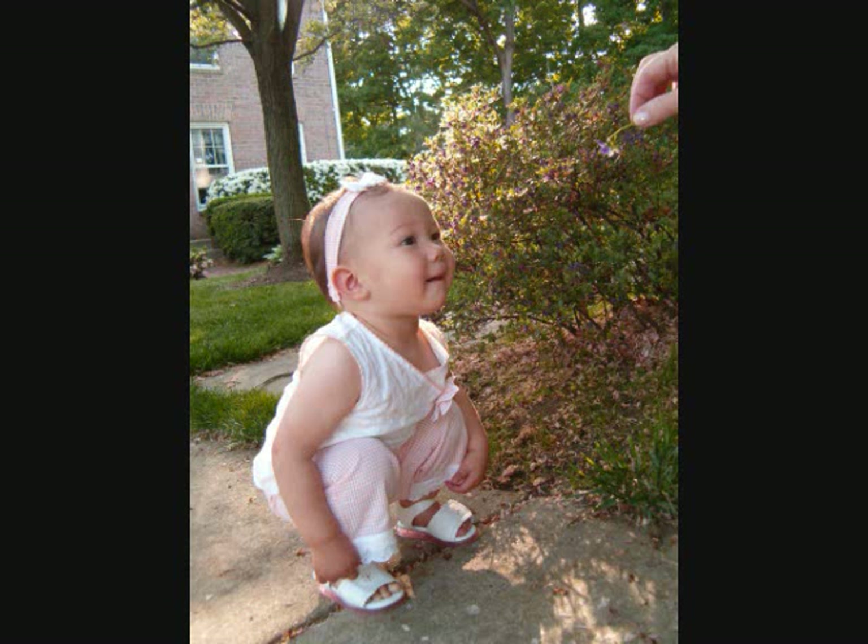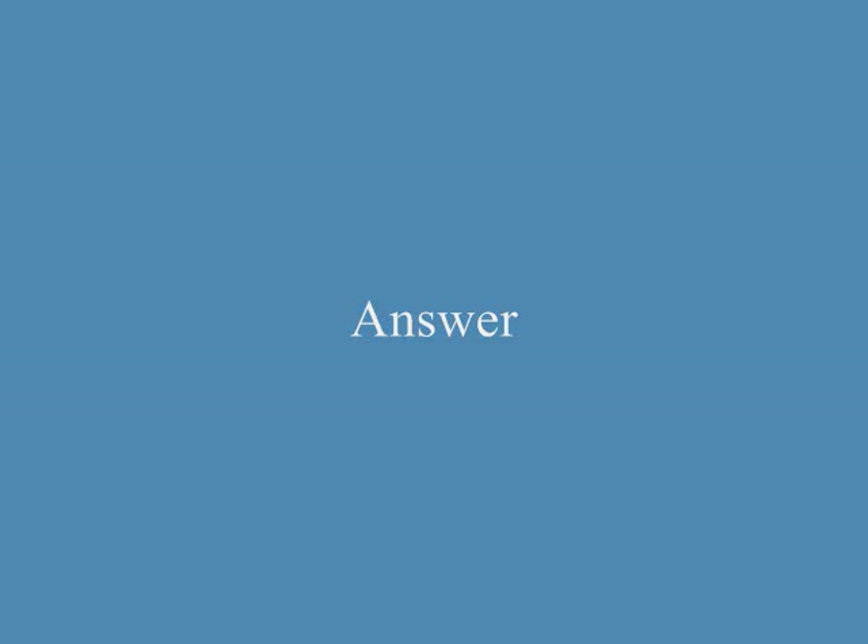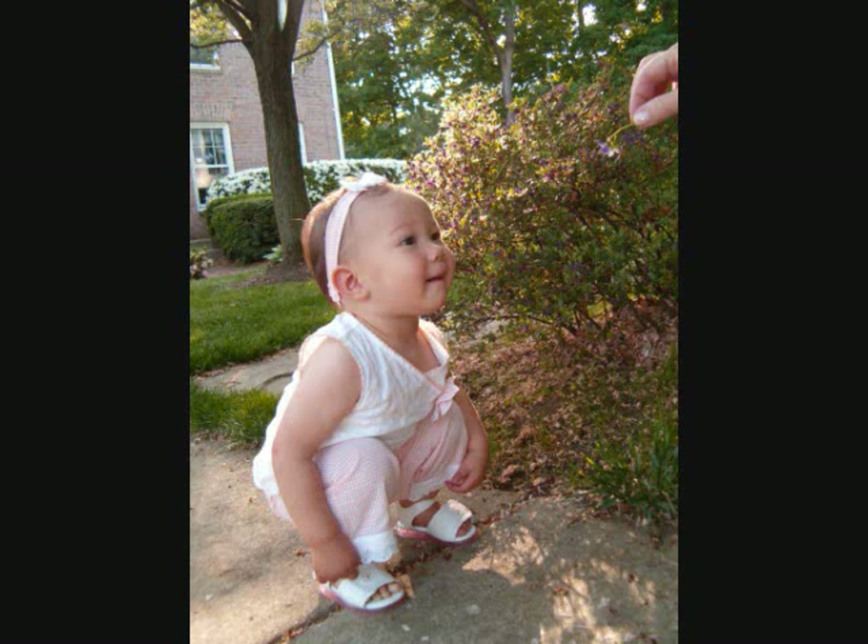A. The child is squatting on her heels. B. The child is standing. C. The child is crawling. The answer is A. The child is squatting on her heels.